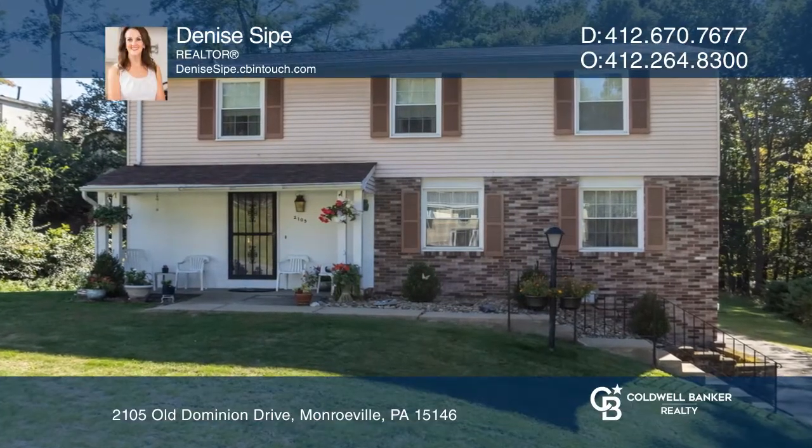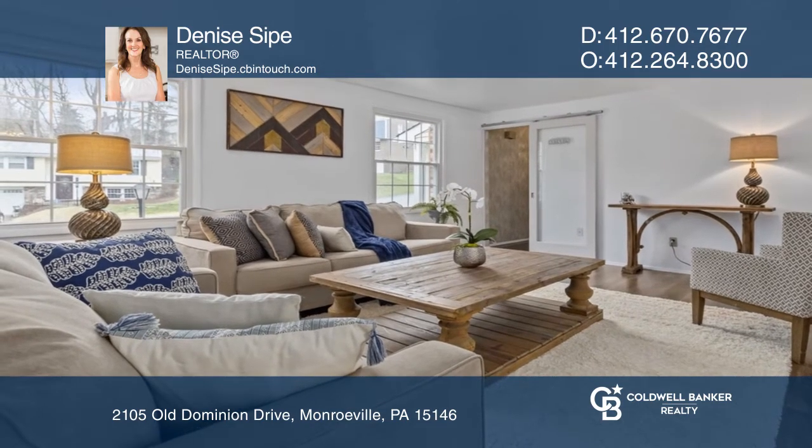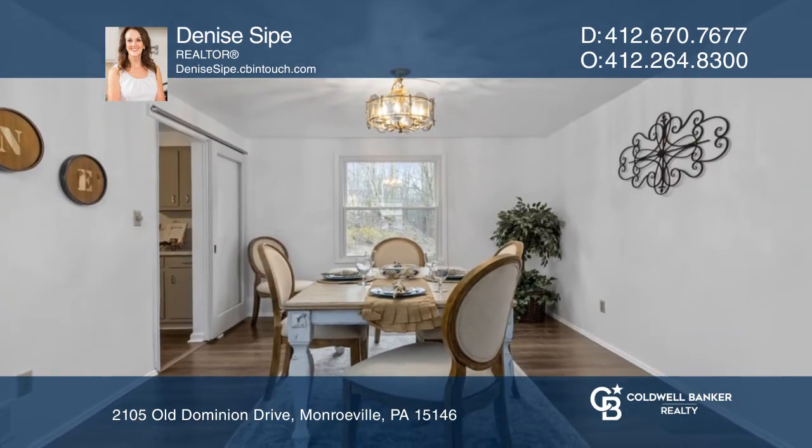This spacious colonial is located in desirable Haymaker Village. Fresh paint throughout and new carpeting make this home completely turnkey.